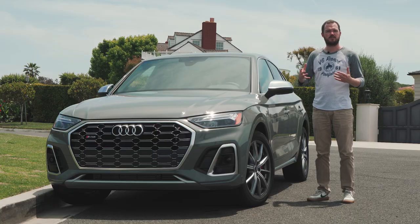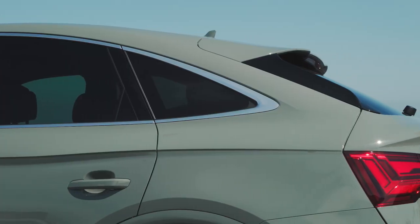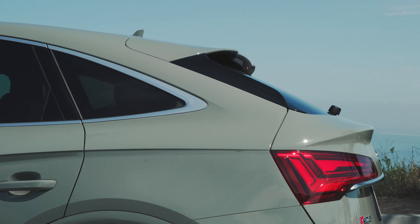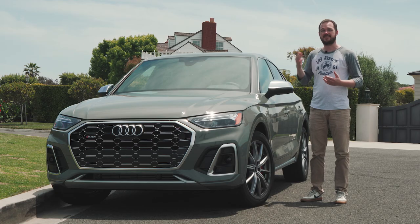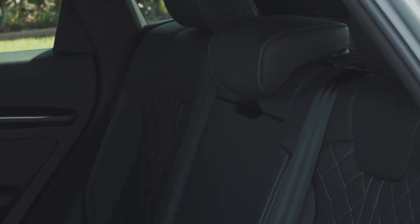From the beltline down, the Sportback looks identical to any other member of the Q5 family, but the roofline looks fantastic. It's just a little bit sportier and a little bit more unique compared to the standard Q5, but at the same time it doesn't really sacrifice much in the way of rear headroom or cargo space. In fact, with the rear seats up, there's more than enough space for a family of four to go on a weekend vacation.